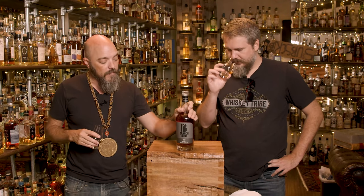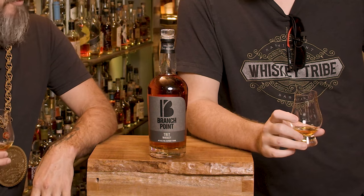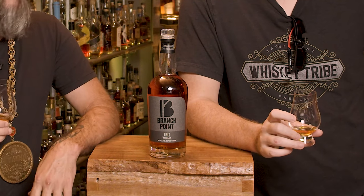But this is a triticale whiskey, and they're touting it as the halfway point - all the nice approachableness of wheat, but the spice of rye. This is Branch Point Whiskey out of Dayton, Oregon, which is basically halfway between Portland and Salem.